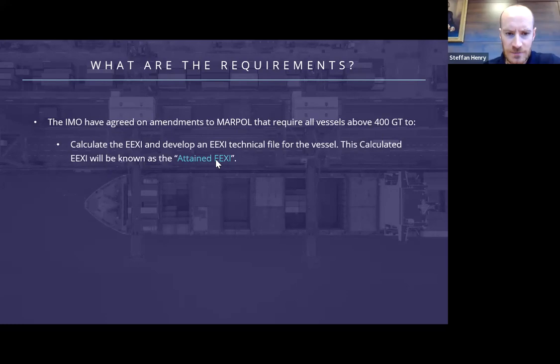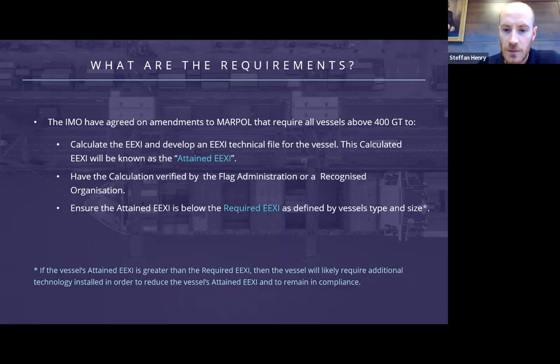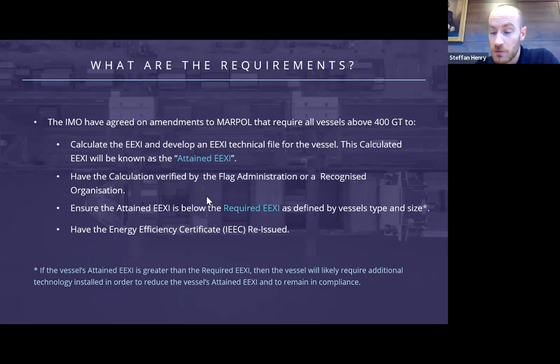The attained EEXI is the figure calculated using the equation on the previous slide. This technical file and the attained EEXI will then have to be verified by a recognized organization, more commonly known as class societies, and will have to be below the required EEXI, which is defined by another calculation based on the vessel's type and deadweight. If the attained EEXI is above the required, then the vessel will require the installation of additional technologies to reduce the attained EEXI. Once it's below the required, an energy efficiency certificate will be reissued. This required EEXI is based on the EEDI reference line value, calculated from the vessel deadweight and type with a reduction value applied.